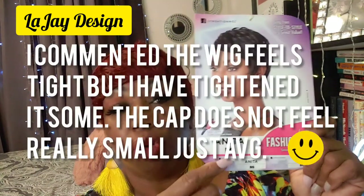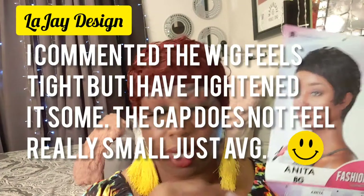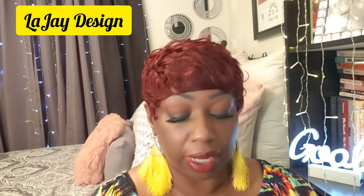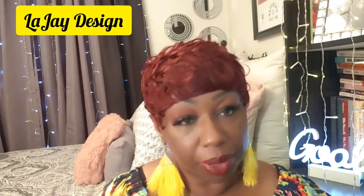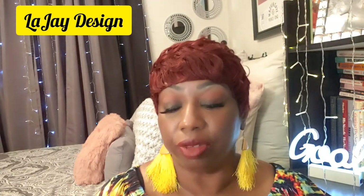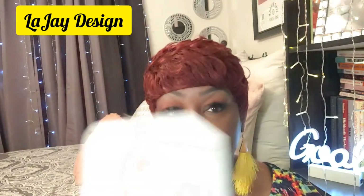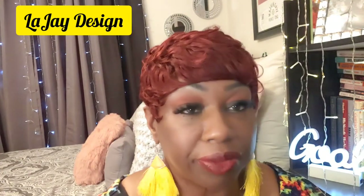The name of this wig is Anita. The color is BG, which I'm sure stands for burgundy because that's the color. It comes in about eight different colors — it shows them on the back. It is a synthetic wig; pretty much 99.9 percent of the wigs I review are synthetic. It says it's 100% premium fibers, and it gives instructions on how to wash it and snap it back to keep it looking nice for an extended period of time.